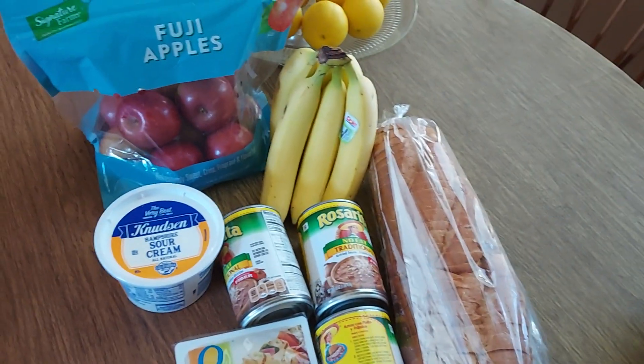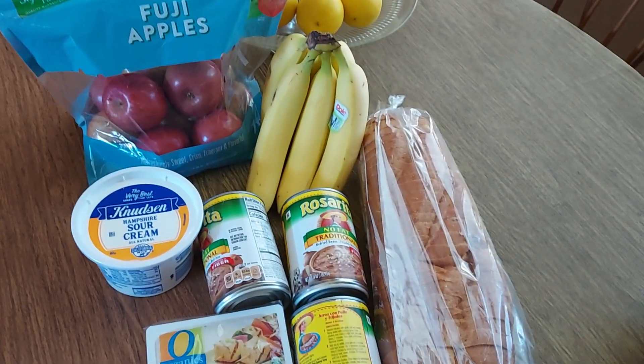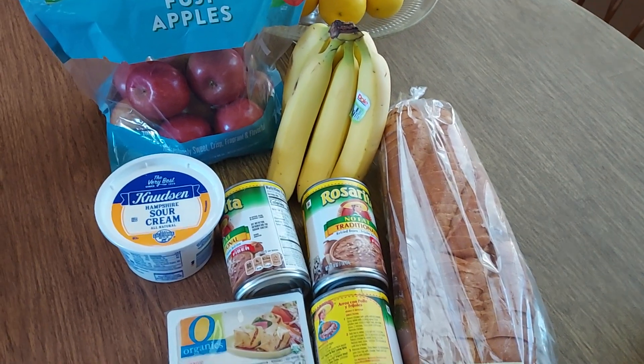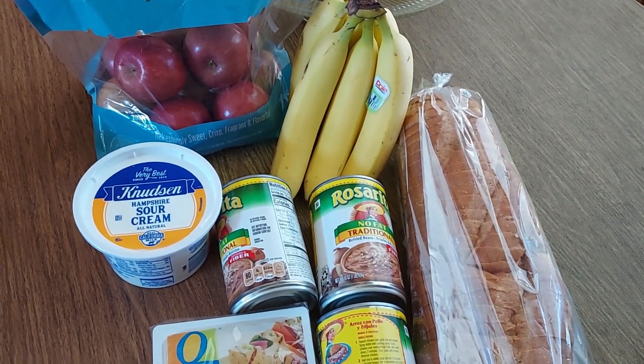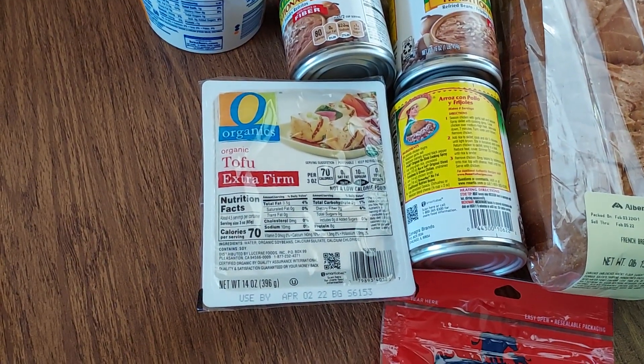I also needed bananas — I had a personalized price of 50 cents a pound, so a little over two pounds came to $1.14. And I got some tofu because I needed that.